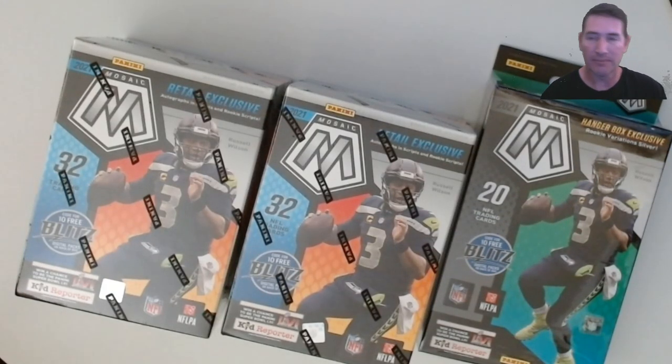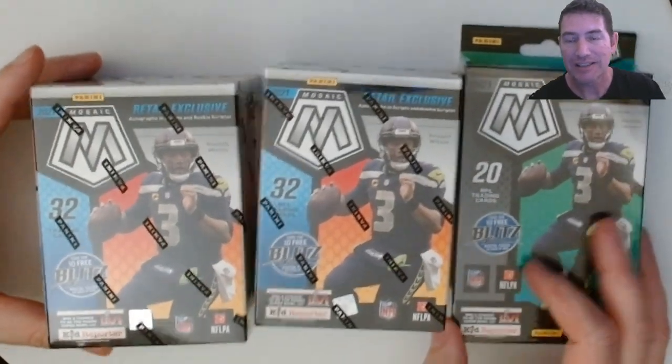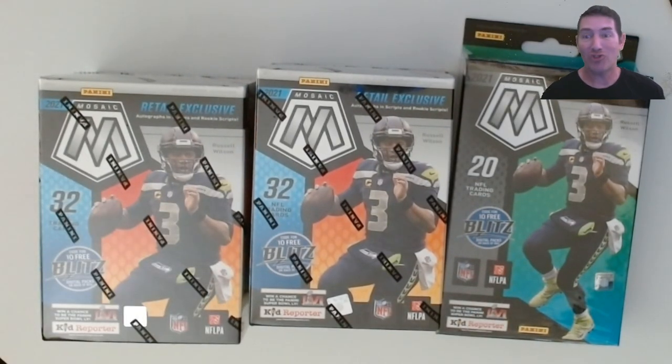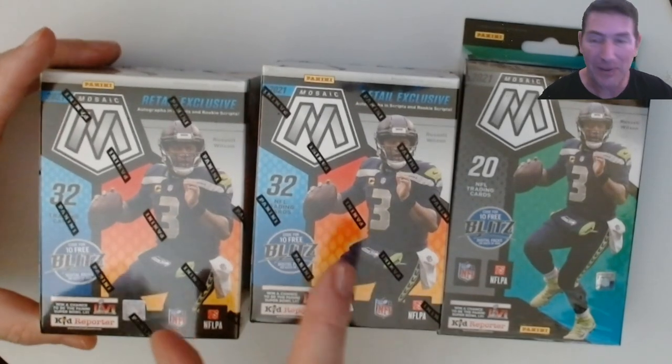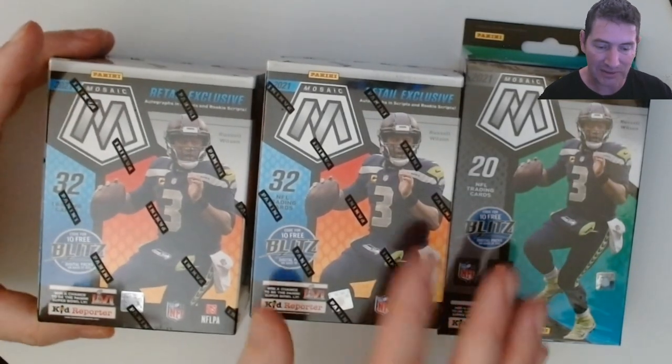All right everybody, I'm back. Mosaic Football from my local Walmart. These hangers are 30 bucks - I was like, what? 30 bucks for a freaking hanger? I was crying when Select Basketball was 22 bucks a hanger. Football is 30 man, but anyway these were 34.95, so these are only five bucks more.